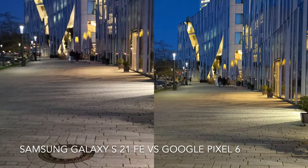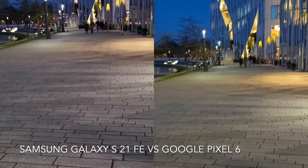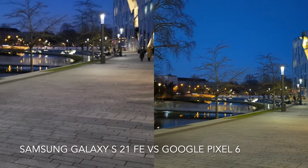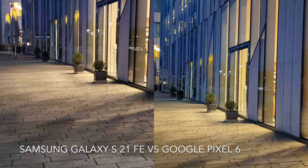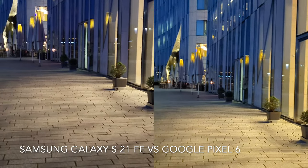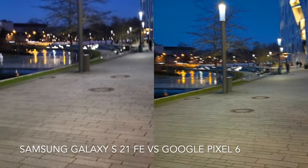Let's check how these phones perform at night. In my opinion, both of them performed well in this situation with minor differences. For example, in Pixel 6 the sky is more blue, while in S21 FE it is more purple. You can also check the stabilization in this video as I was walking and running for a short time.